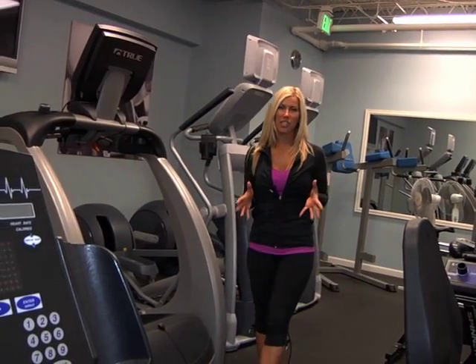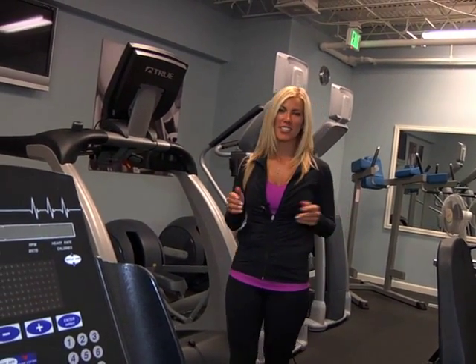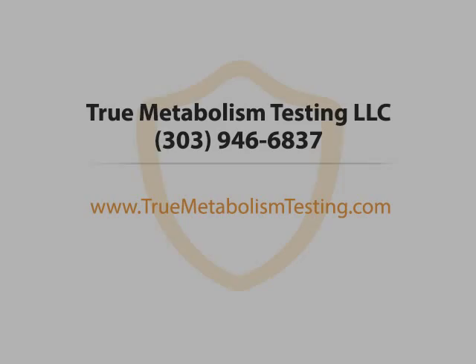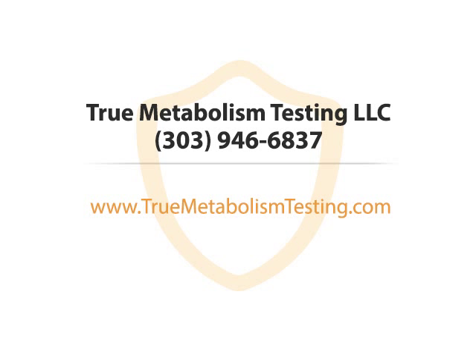So if you're tired and frustrated of not seeing the results that you want, contact me, Stoney Eskew, at truemetabolismtesting.com. True Metabolism Testing LLC. Call us or visit our website now.